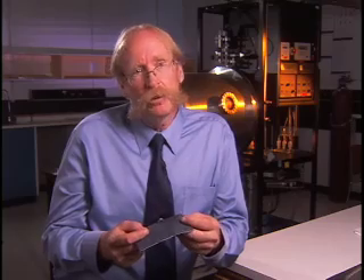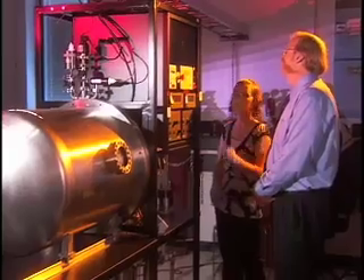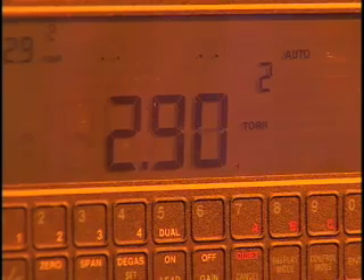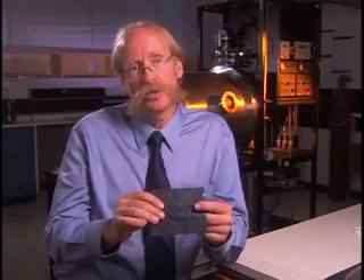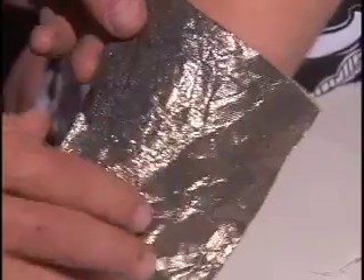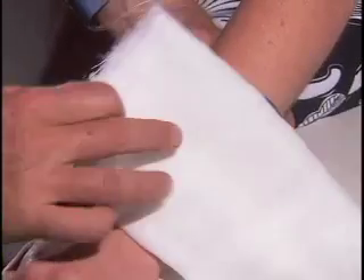In the chamber behind me, we put bulk silver in — a silver plate. We pump the air out, we put a little bit of argon in, and we disassemble that bulk piece of silver. We then reassemble it under controlled conditions to give us this coating. You would put this on a wound, moisten it, and the wound would start to heal.